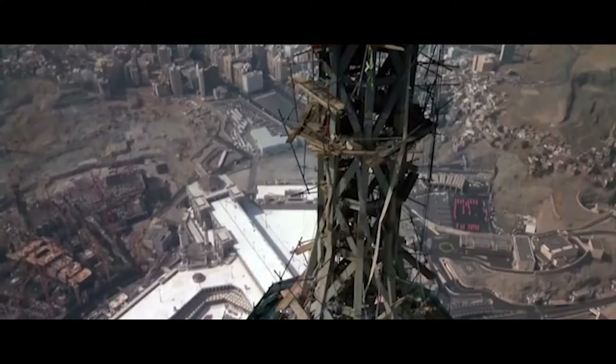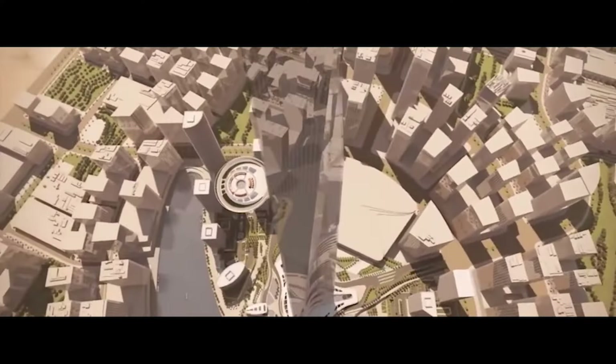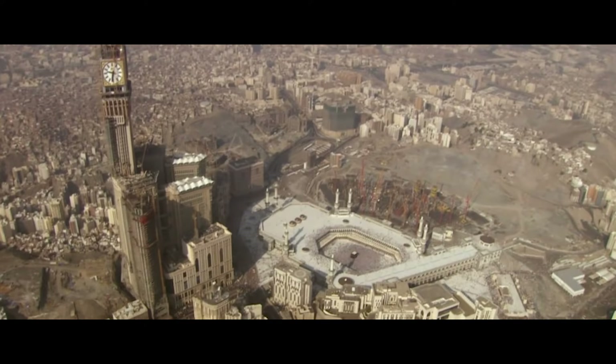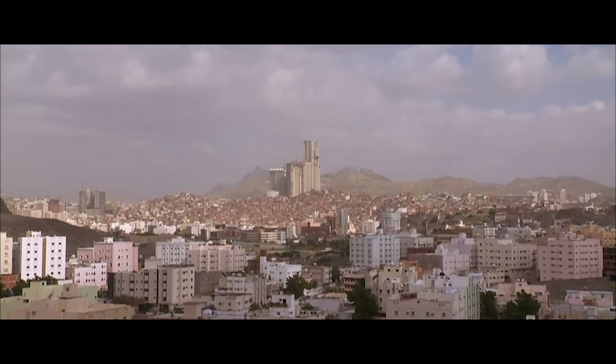Construction of the complex began in 2004 and was led by Saudi Bin Laden Group, the country's largest builder. The same group is also responsible for the construction of the Jeddah Tower, the first skyscraper to exceed the symbolic height of one kilometer. With its enormous footprint, the construction of the Abraj Al-Beit complex required the razing of the hill on which a former Ottoman fortress once stood, triggering fierce controversy.